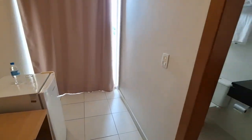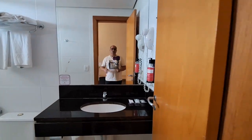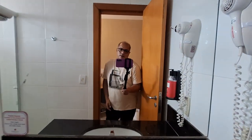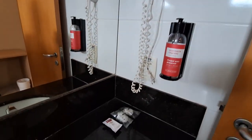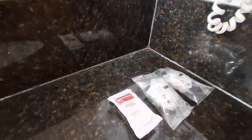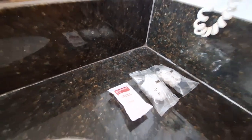Entrando aqui à minha direita, nessa porta, o banheiro. Já começa com um espelho grande — olha, muito bom para poder fazer a utilização. E aqui você tem aquelas amenidades, que a gente falava mimos. Aprendemos que isso são amenidades que o serviço de hotelaria deixa.